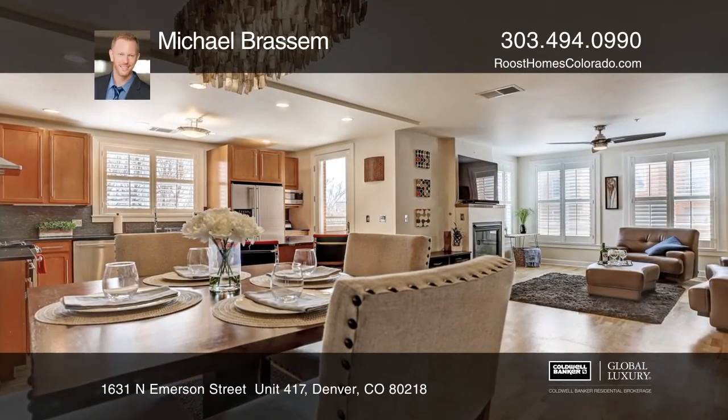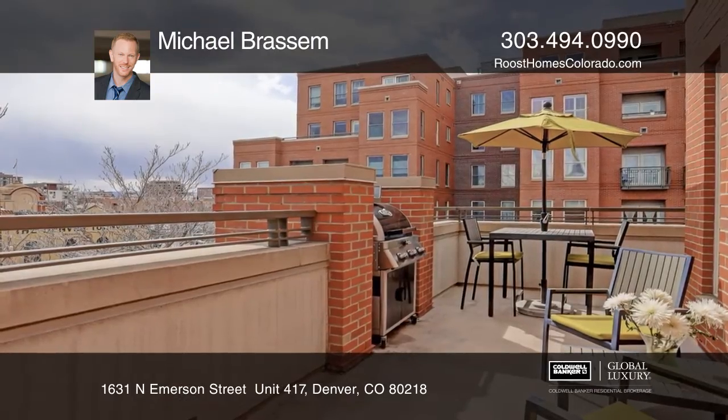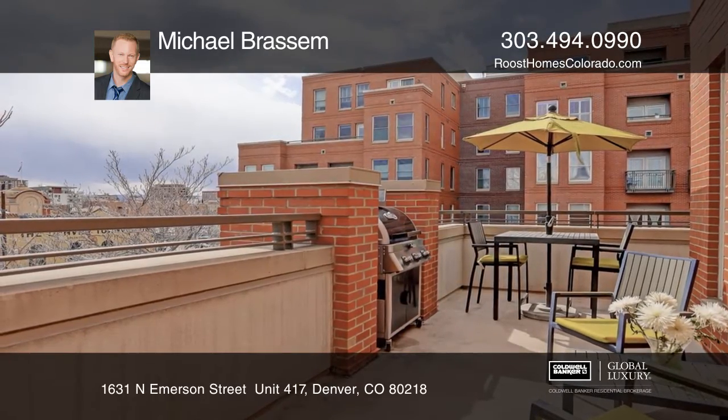This two-bedroom, two-bath, southwest-facing penthouse in Uptown has city and mountain views from dual balconies.